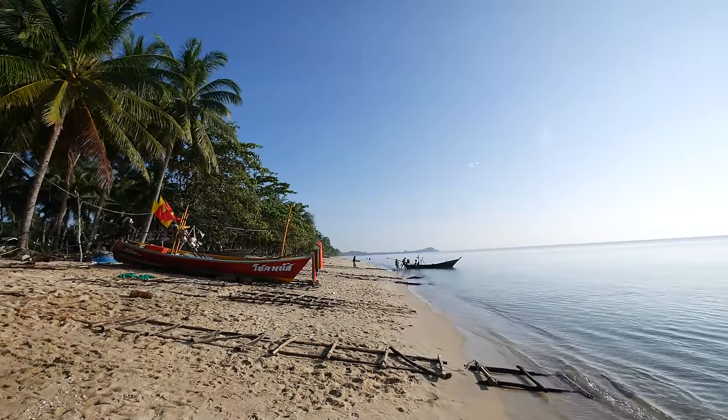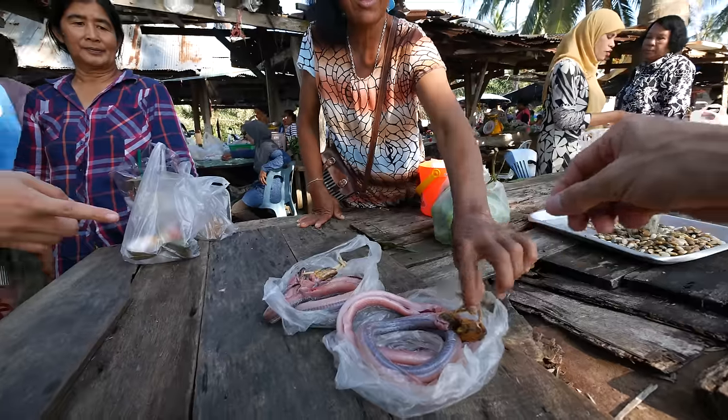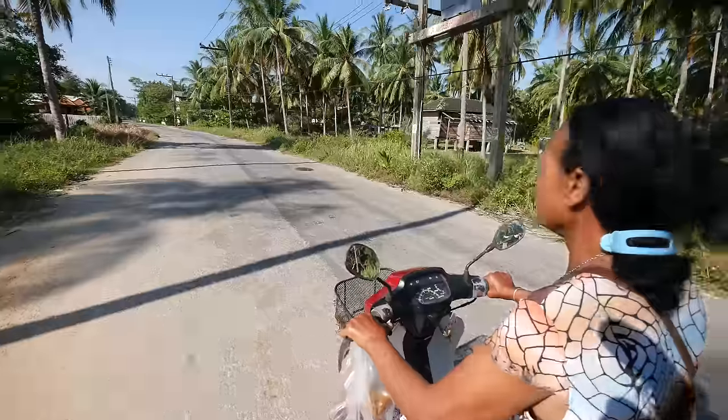I had this idea that if we come to the fish market, if we could buy some fish or something interesting and have somebody cook it for us, this would be the ultimate fish market experience in Sichon.